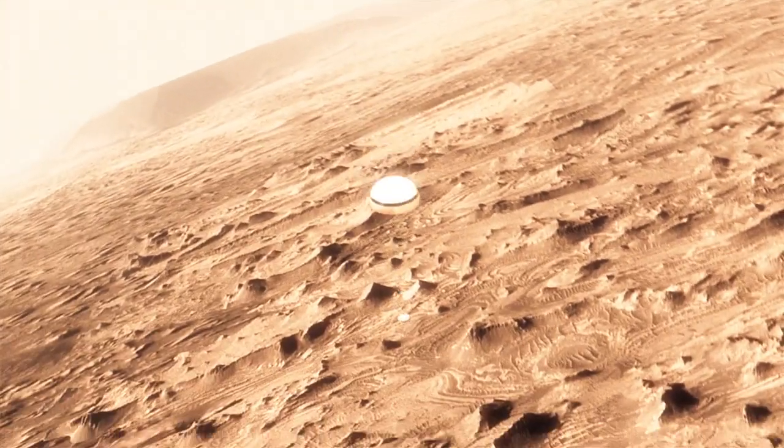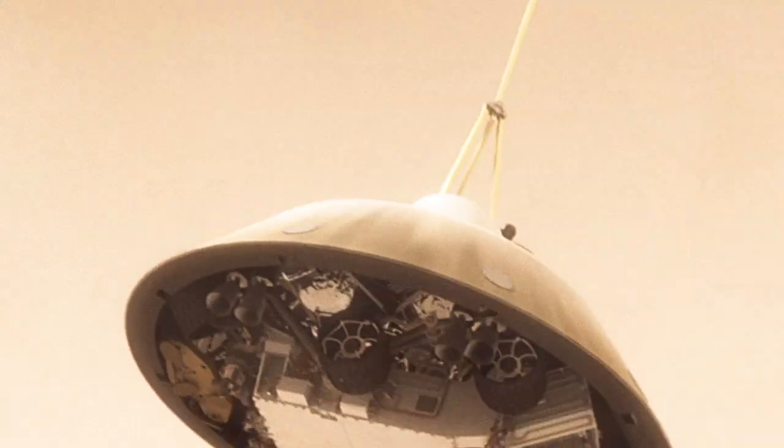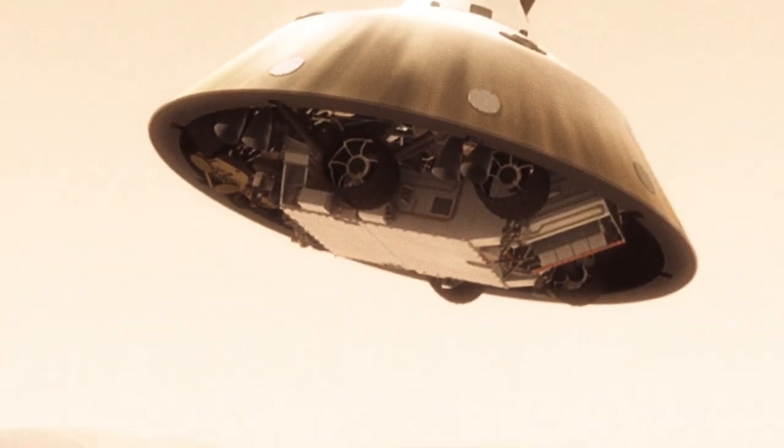This big huge parachute that we've got will only slow us down to about 200 miles an hour, and that's not slow enough to land. So we have no choice but to cut it off and then come down on rockets.